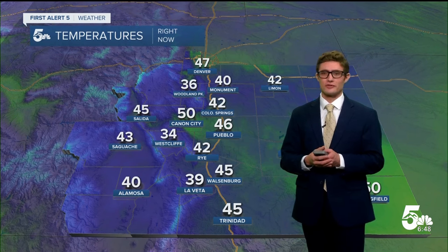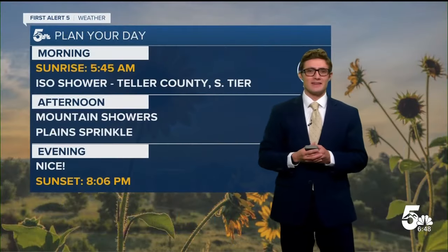Temperatures out the door for you are generally in the low to mid 40s right now. We're at 42 in the Springs, 46 in Pueblo, low to mid 40s on the Eastern Plains, 36 in Woodland Park, and 50 out the door for you in Canyon City.